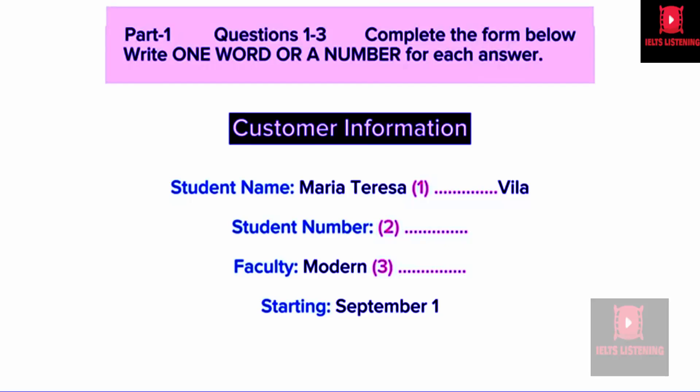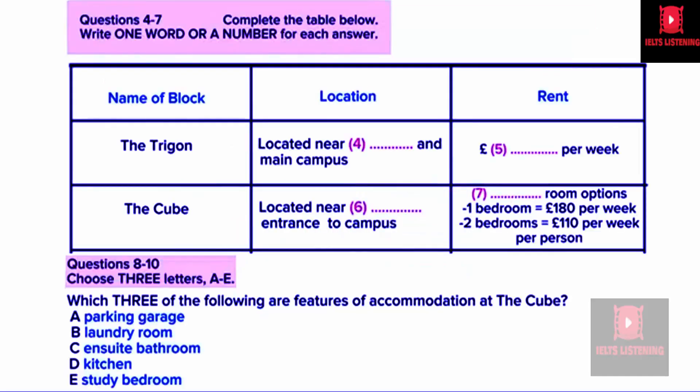Here you are. Department of Modern Languages. Yes, that's me. You now have some time to look at questions 4 to 10. Listen carefully and answer questions 4 to 10.